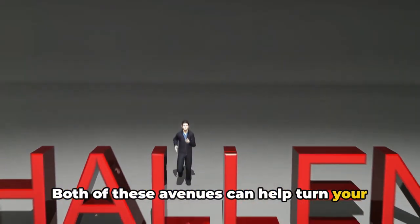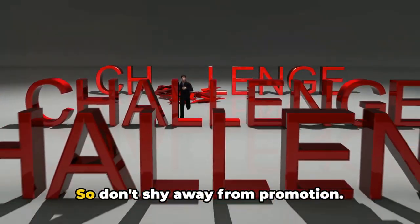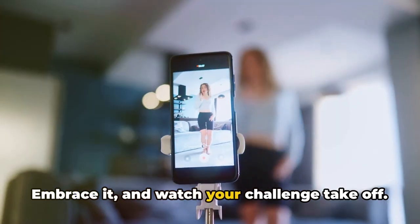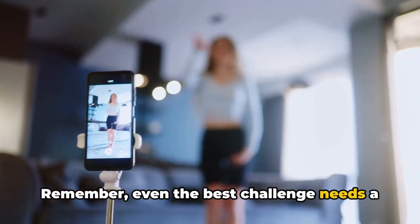Both of these avenues can help turn your challenge from a simple idea into a viral sensation. So don't shy away from promotion — embrace it and watch your challenge take off. Even the best challenge needs a little push.